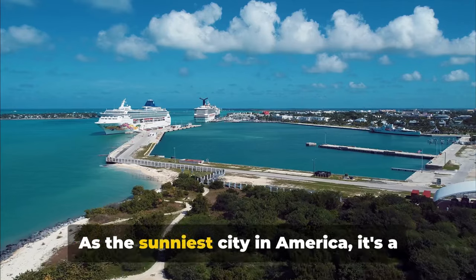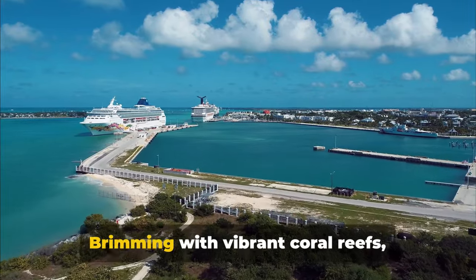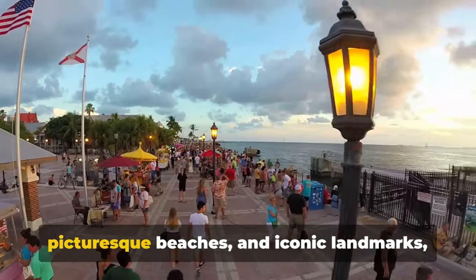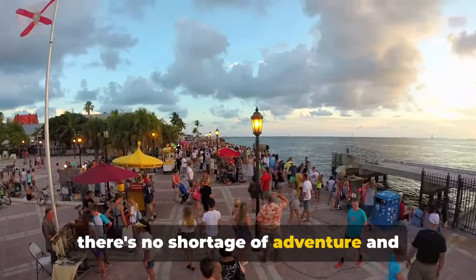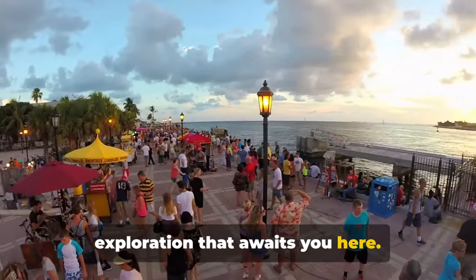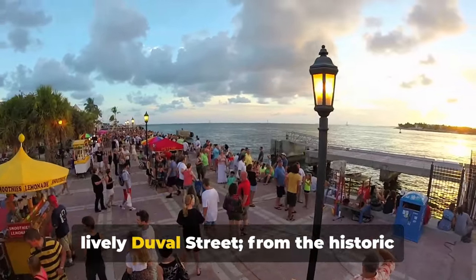As the sunniest city in America, it's a place where the sun shines an average of 300 days a year. Brimming with vibrant coral reefs, picturesque beaches, and iconic landmarks, there's no shortage of adventure and exploration that awaits you here. From the bustling Mallory Square to the lively Duval Street,